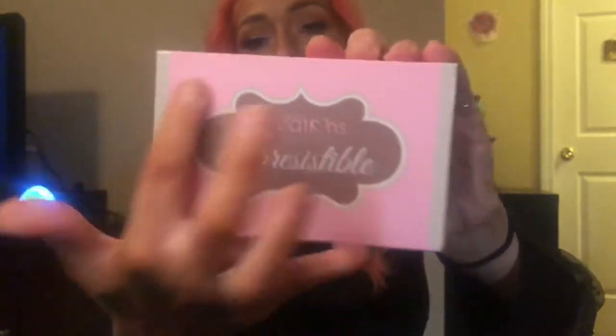So when you open it up, they usually just do like some bubble wrapping. The very first thing that I'm pulling out is right on top — this is the Beauty Creations Irresistible Palette. It reminds me a lot of like a Too Faced packaging.